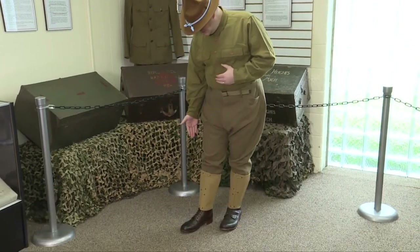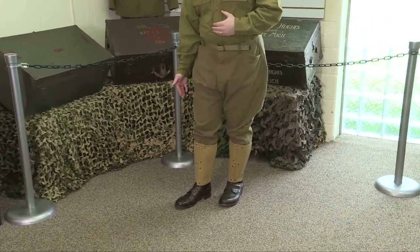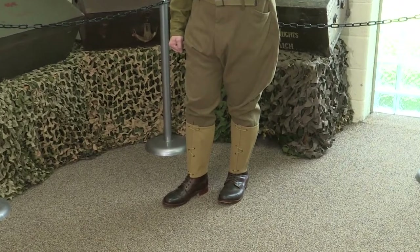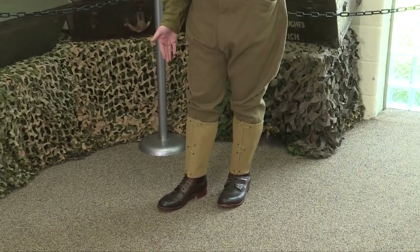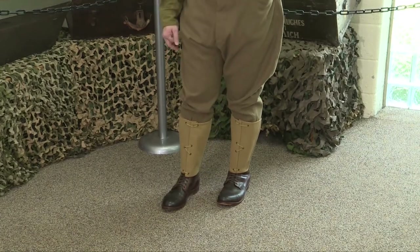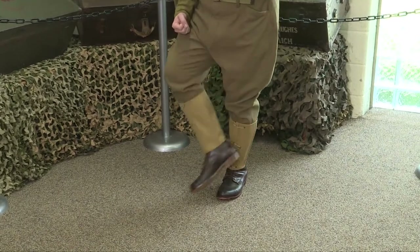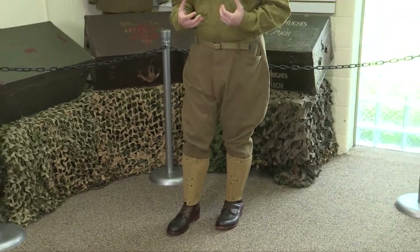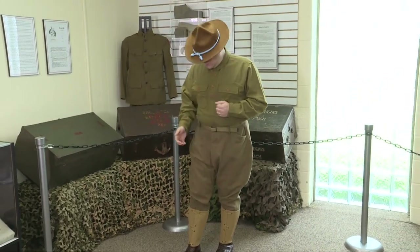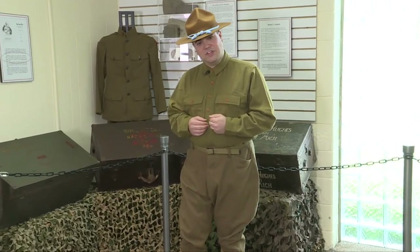Protecting my shins and keeping debris from my marching shoes are canvas leggings. These would be replaced once overseas — they didn't prove practical in the muddy trenches. My shoes are model 1912 marching shoes. They could take a shine but the soles are leather, which doesn't give a lot of traction on muddy or grassy surfaces. Much of this would be modified or replaced once overseas.